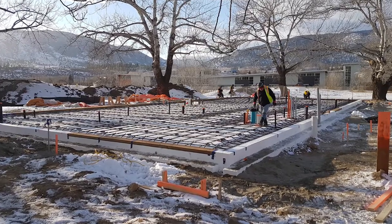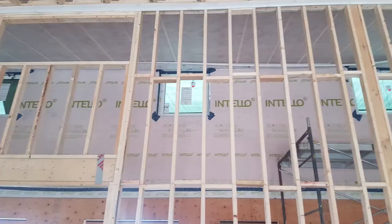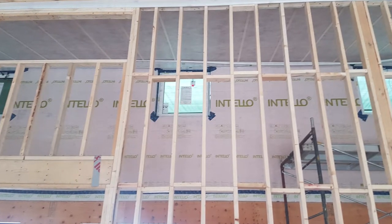It's a very simple concept. We turned the building to the south, put most of our windows on the south side. The building is super insulated.